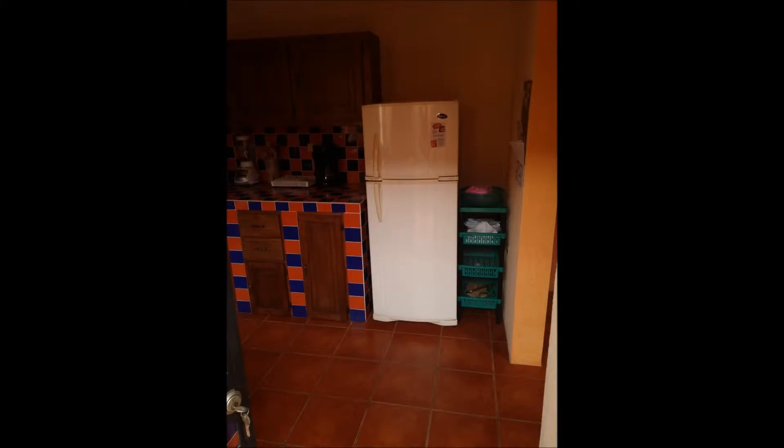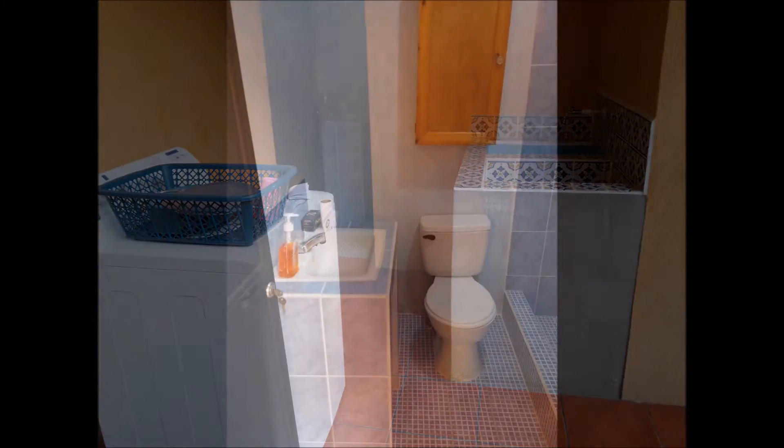Next to that is another 10x10 bedroom, then our laundry room and bathroom.